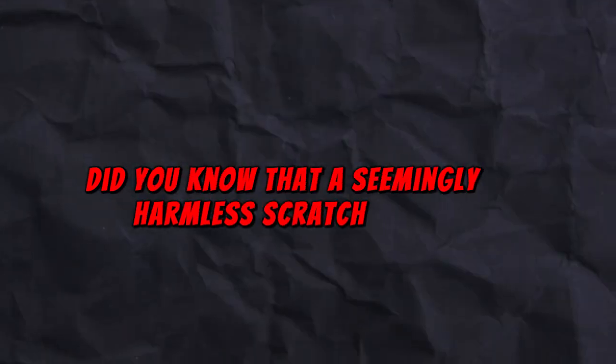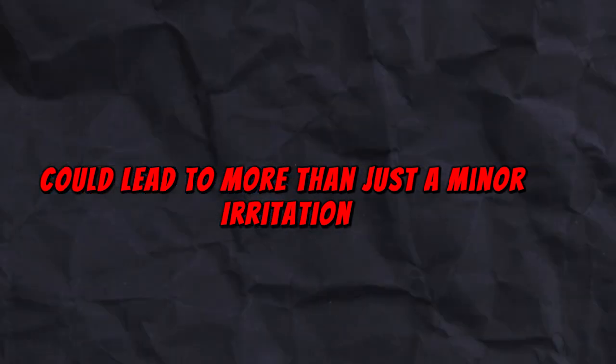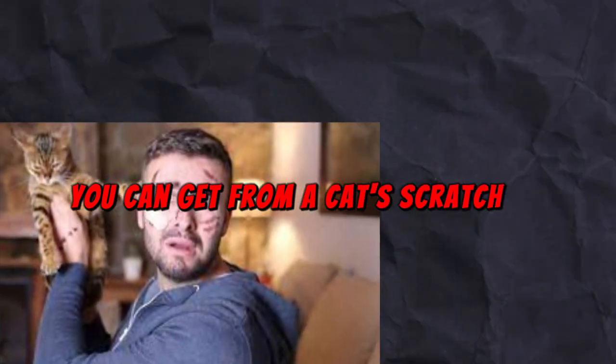Did you know that a seemingly harmless scratch from your furry friend could lead to more than just a minor irritation? In this video, you will get to know the five most common diseases you can get from a cat's scratch.